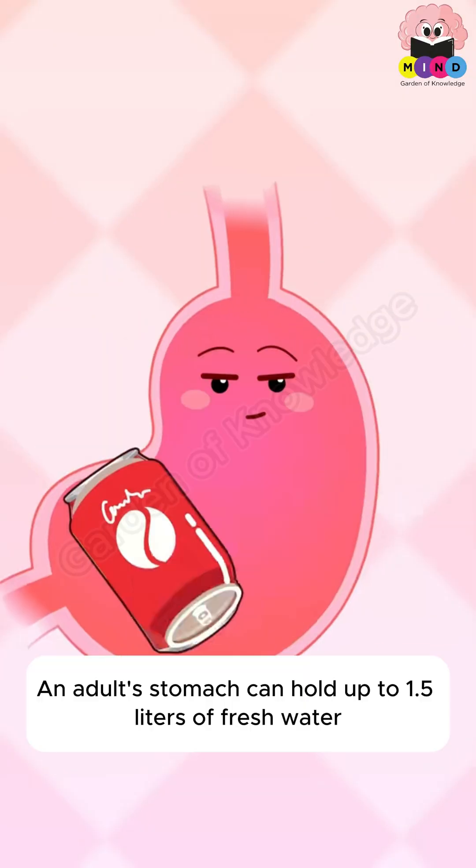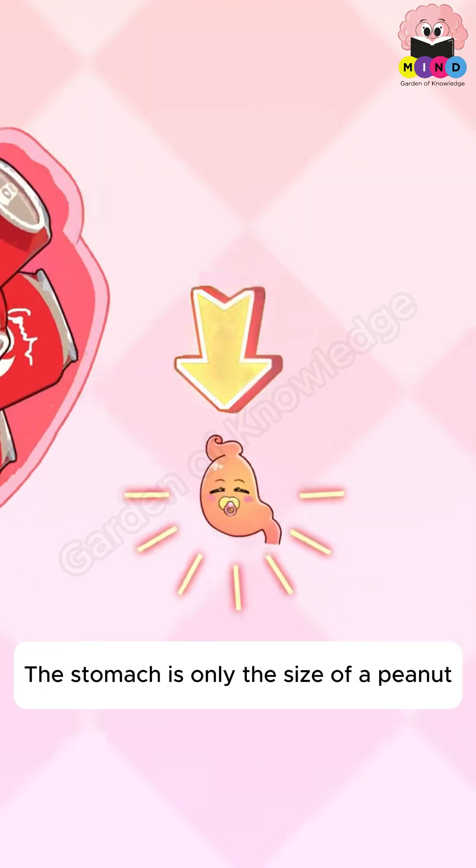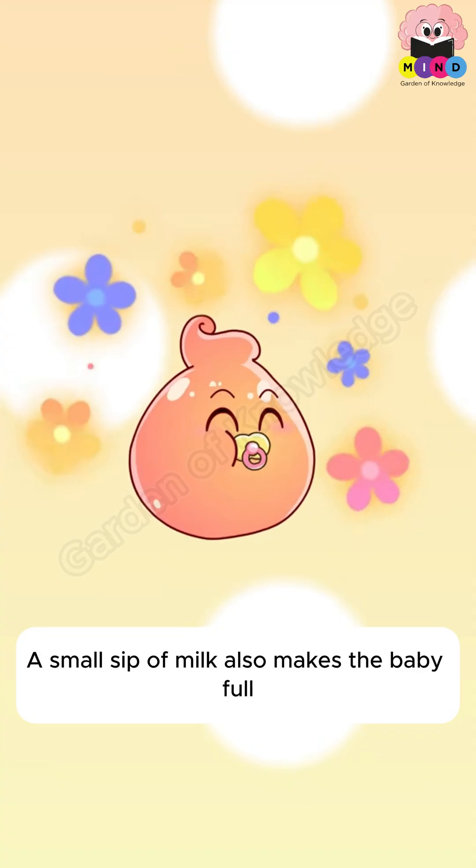Is a newborn baby's stomach the size of a peanut? An adult stomach can hold up to 1.5 liters of fresh water. But when a baby is born, the stomach is only the size of a peanut. A small sip of milk makes the baby feel full.